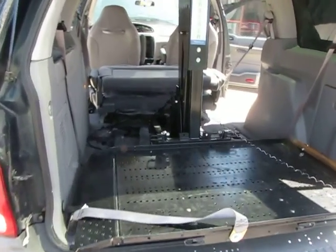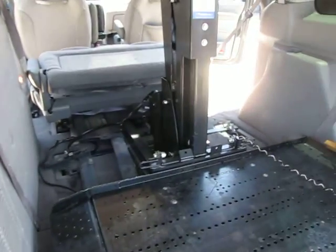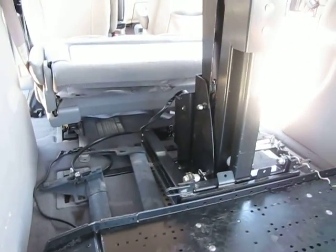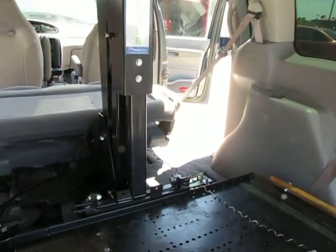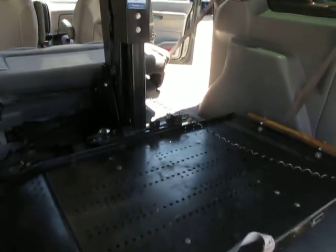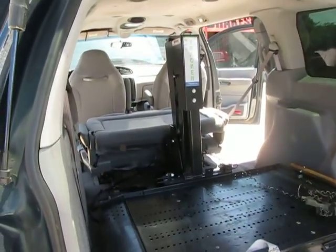So there you go folks. There will be a phone number included underneath with the Craigslist and other advertising of the van. Feel free to give a call anytime — I'm always up late. If I don't catch the call, I'll be sure and return the call as soon as I can. Thanks so much for watching.